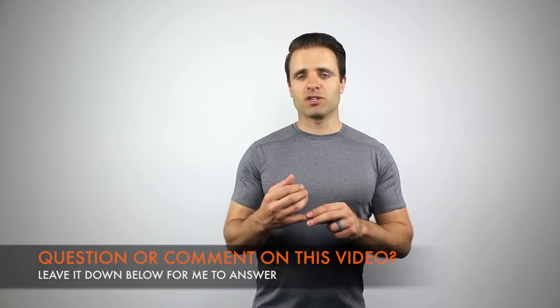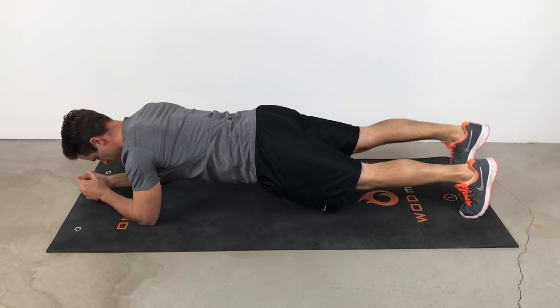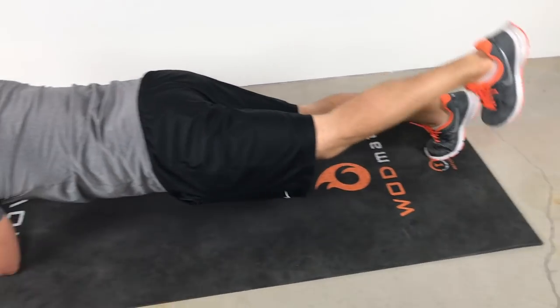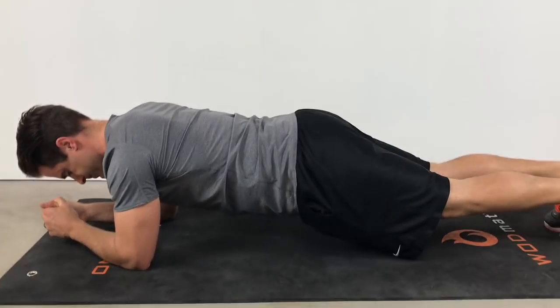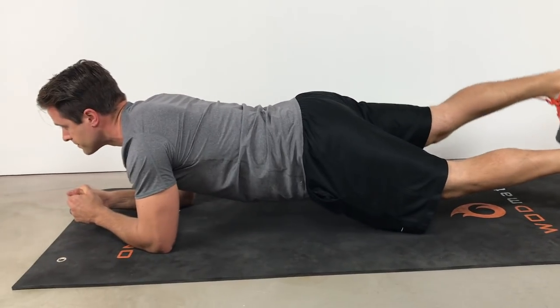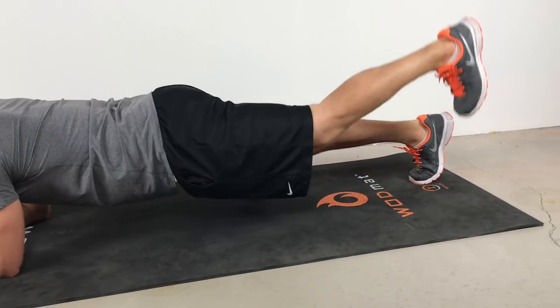One way I like to make planks harder is to decrease your base of support with a plank with a march. Get down into that low plank position — elbows and toes. Hold that position nice and strong, keep your stomach contracted while you alternate lifting your left foot, then right foot, then left, then right. Shoot for about 10 marches and do that three times. We're compromising the base of support, making it a little harder. Your body has to stabilize when you lift that foot because you're eliminating one point of stability, so your body works harder to stabilize through that motion.